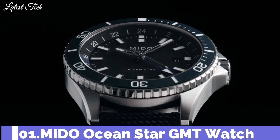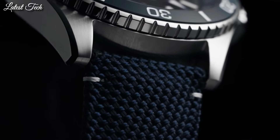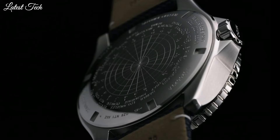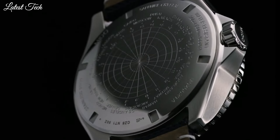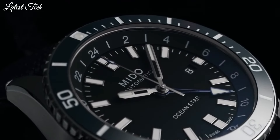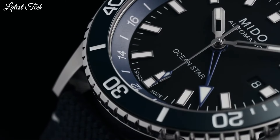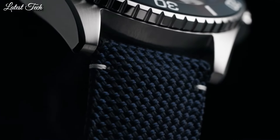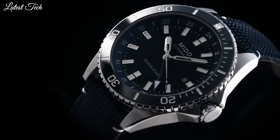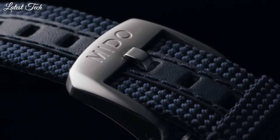Number 1. Mido OceanStar GMT Watch. Mido enriches its OceanStar collection with a version equipped with a very practical GMT function. It clearly displays the time in two different time zones, home time and local time. On the back of the watch, equipped with caliber 80, which offers a power reserve of up to 80 hours, Mido has engraved the time zone indications. Case material: steel. Case diameter: 44mm. Movement: automatic. Water resistance: 200m.